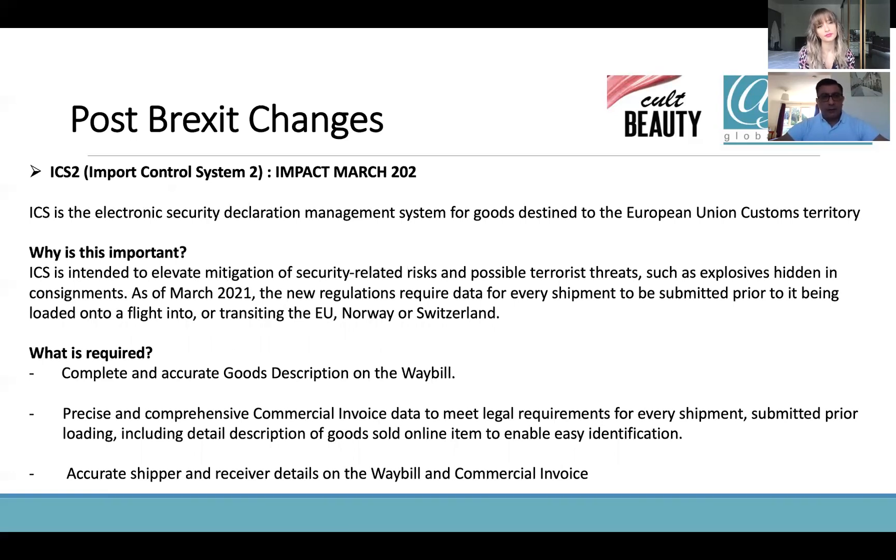In March 2021, we had the ICS-2 import control system. Basically, why was this important? It's all to do with security-related processes — to ensure that when we are shipping our products, we complete the declarations properly with accurate descriptions on the waybills. Small parcel providers like DHL, FedEx, UPS need that piece of information on their waybills. So many of you using those carriers will be asked to complete all of that information on your waybills in order to ship your consignment seamlessly to your end destination.